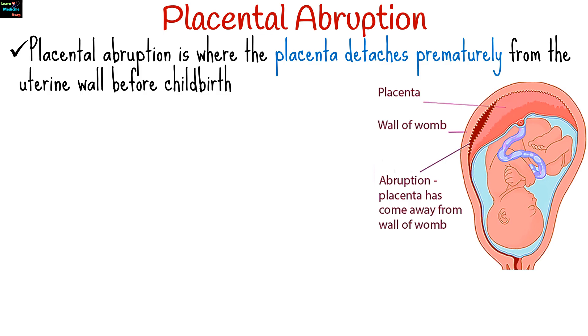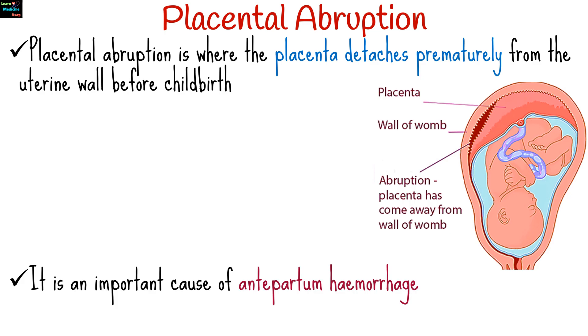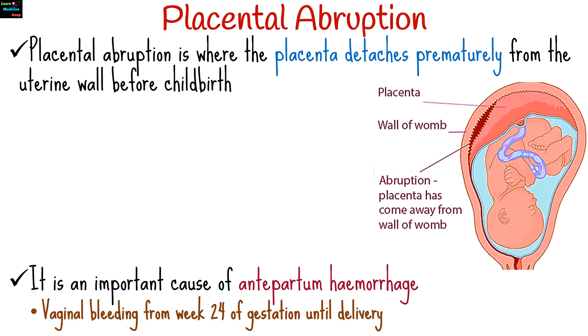Placental abruption is a serious obstetric condition where the placenta detaches prematurely from the uterine wall before childbirth. It is an important cause of antepartum hemorrhage, which is vaginal bleeding from week 24 of gestation until delivery.